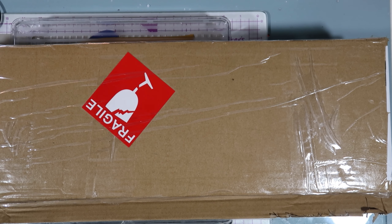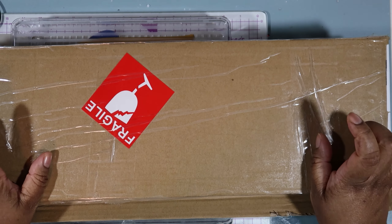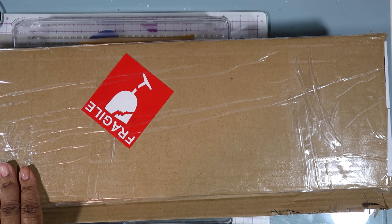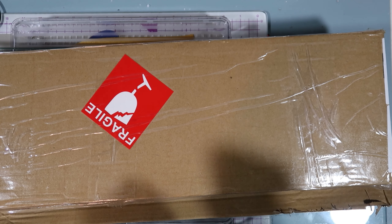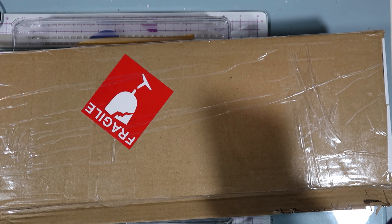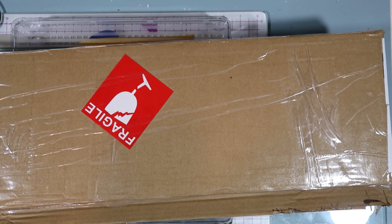Hello crafty friends, welcome back to the channel! Today I am coming at you with another Amazon find. I did purchase a neon sign off of Amazon — the name of the company is Yatvro Store, which I will also have linked in the description box down below for you if you are interested.